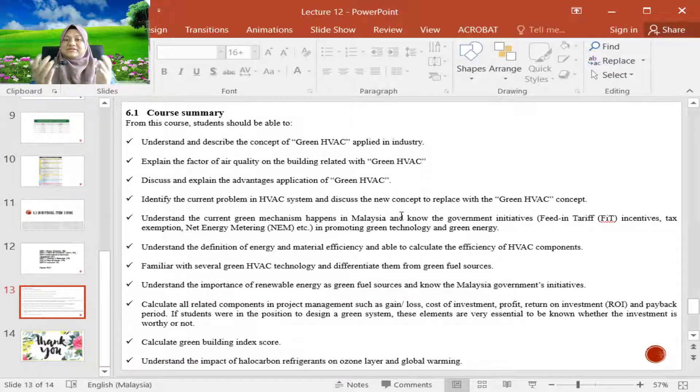Now for the course wrap-up. From this course, BMMH 4613 Green Technology HVAC at UTEM, you should be able to understand and describe the concept of green HVAC as applied in industry, and explain the factors of air quality in buildings related to green HVAC.